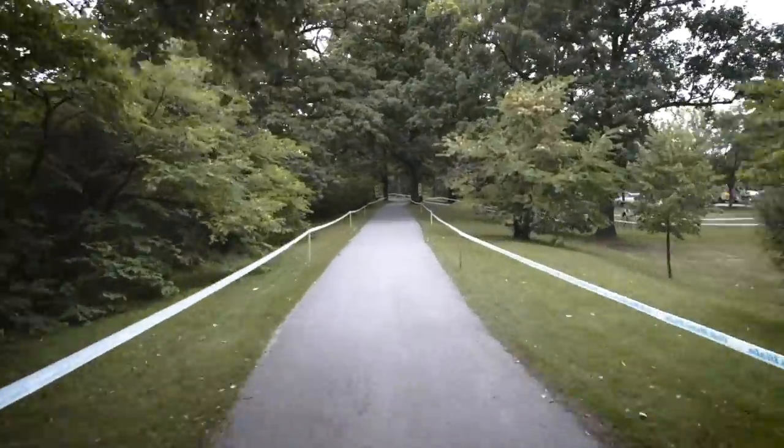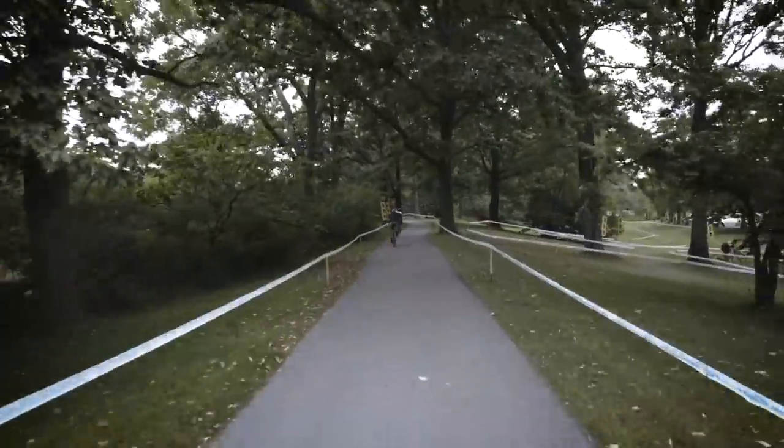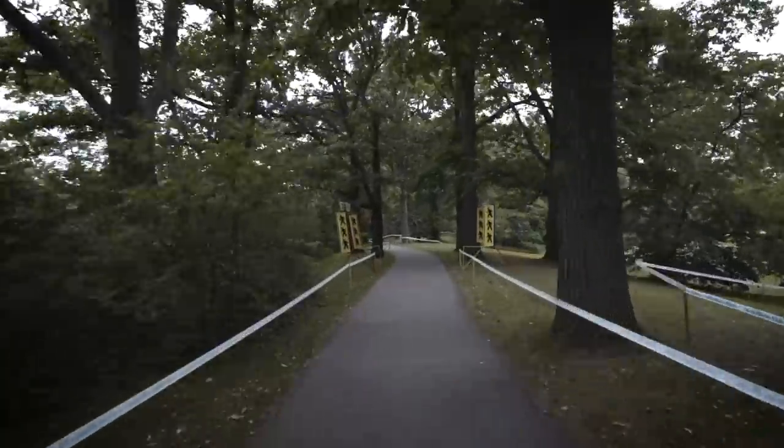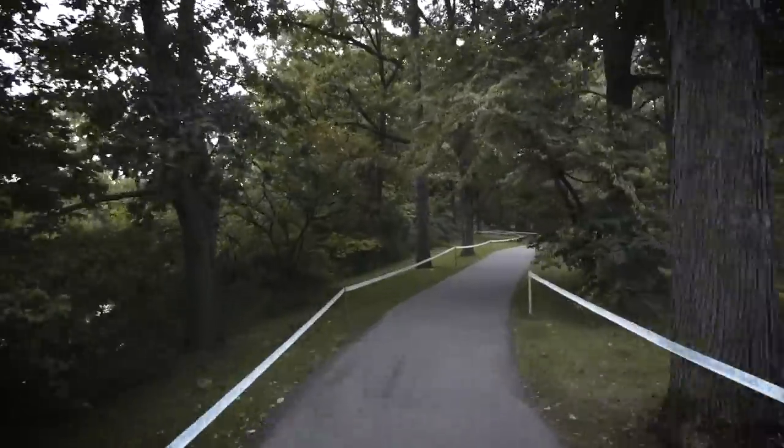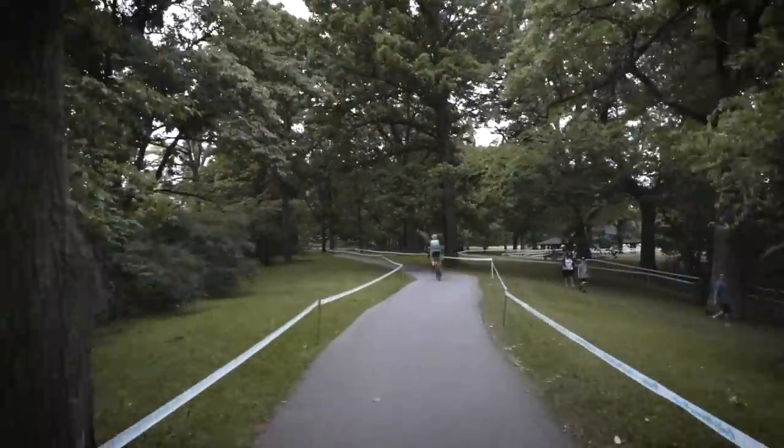For others, they are going to be going hard here on this tarmac section. This is a really fast section of the course, something that I think we're going to see full out once we see the Flow Bikes live stream later in the day.